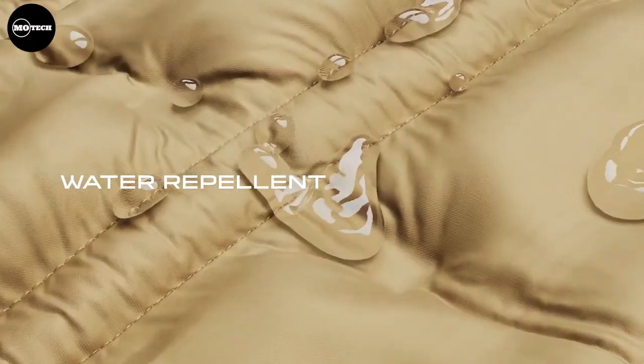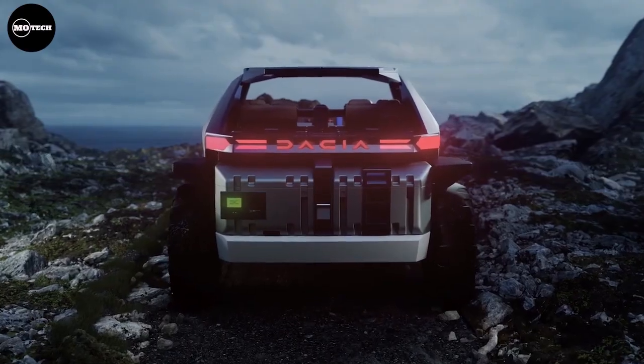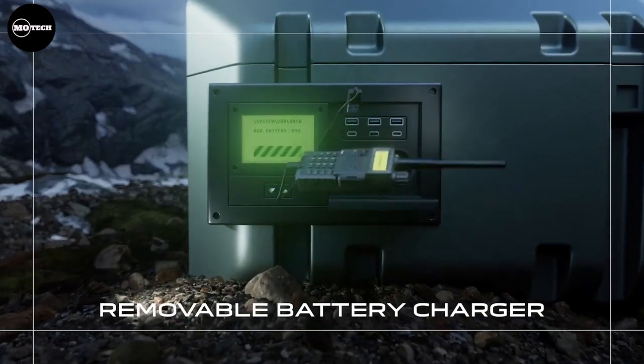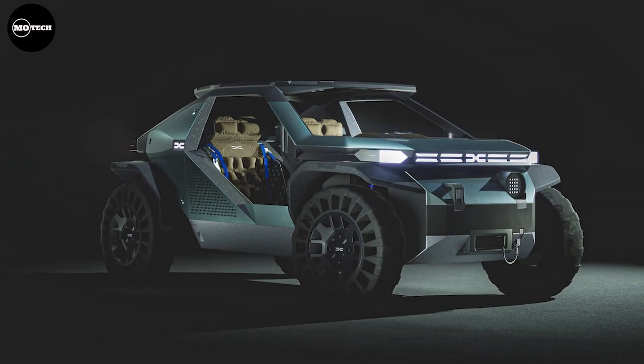It features a curb weight of 720 kilograms, airless tires, minimalist design, and many more cutting-edge technologies. Through the Manifesto, Dacia reaffirms its vision of an essential, cool, robust, affordable, and eco-friendly vehicle.